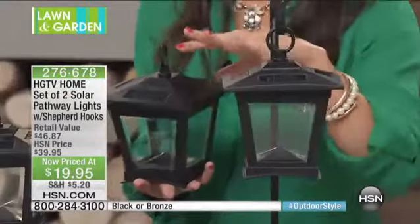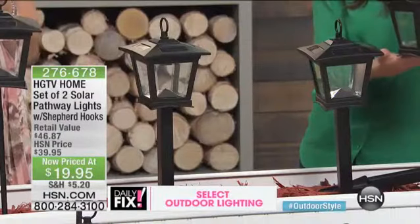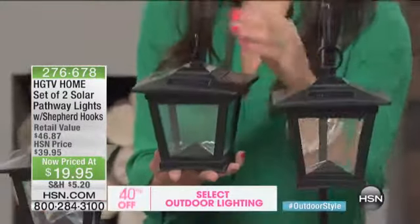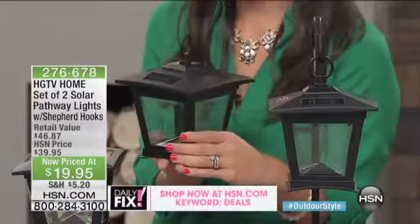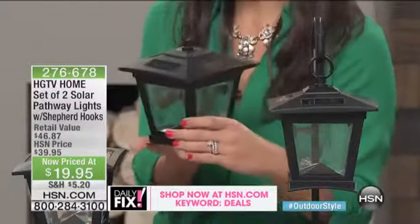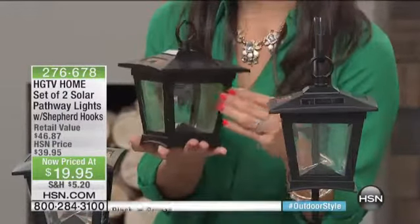You can put them on a shepherd's hook, or if you really want to illuminate a pathway you can certainly do that, and you can even hang these. This gives you the option to have light wherever you want it, without all the hassle of wiring — you have the awesome power of solar light.